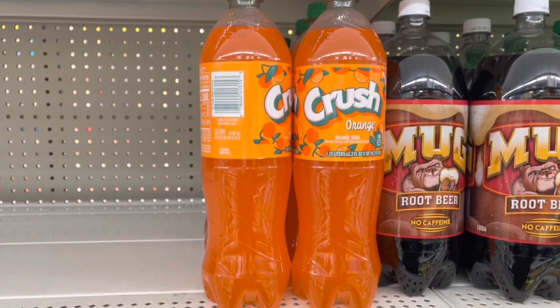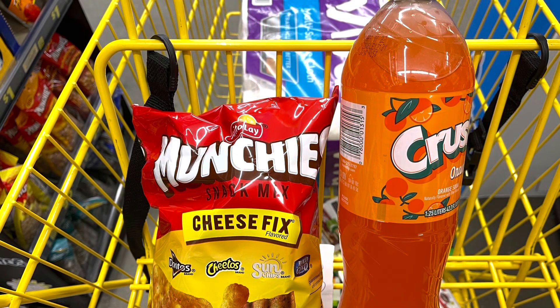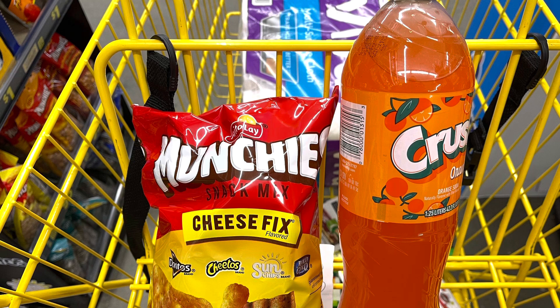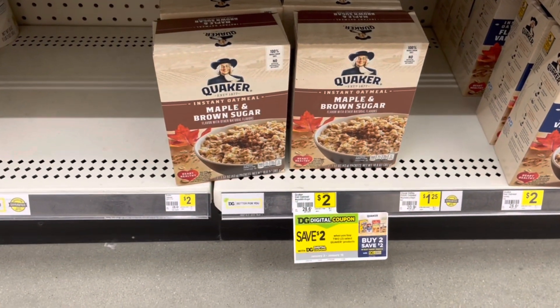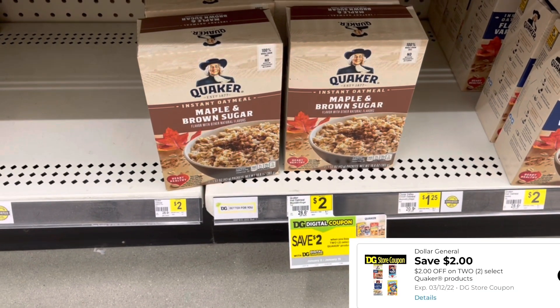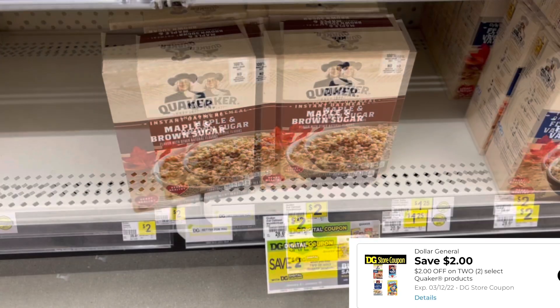I'm going to grab one of these Crush Sodas for a dollar, and a bag of Frito-Lay Munchies for $2.95, totaling $3.95. We have a $2 off two store digital coupon, making both just $1.95. I'm also grabbing two Quaker Oatmeals at $2 each, totaling $4. With a $2 off two store digital coupon, that'll make it $2 for both, or just a dollar each.